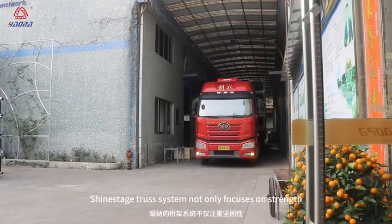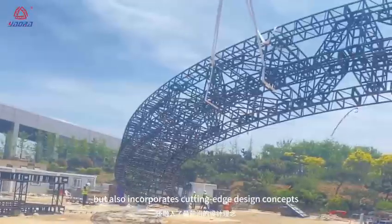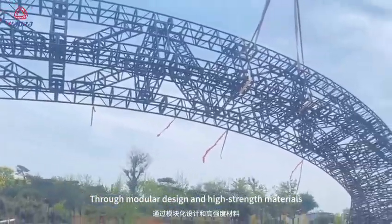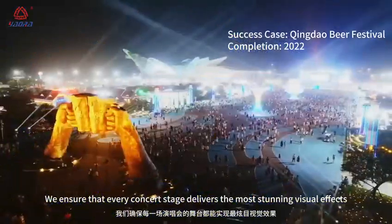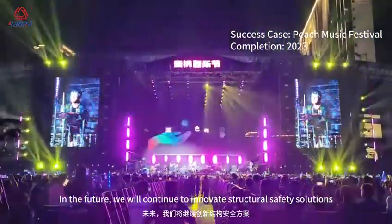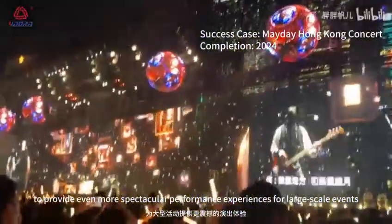Shine-A-Stitch Truss System not only focuses on strength, but also incorporates cutting-edge design concepts. Through modular design and high-strength materials, we ensure that every concert stage delivers the most stunning visual effects. In the future, we will continue to innovate structural safety solutions to provide even more spectacular performance experiences for large-scale events.